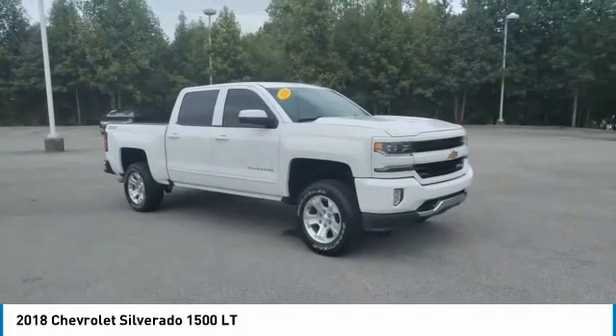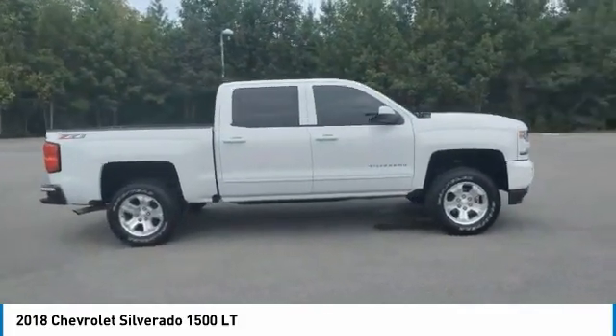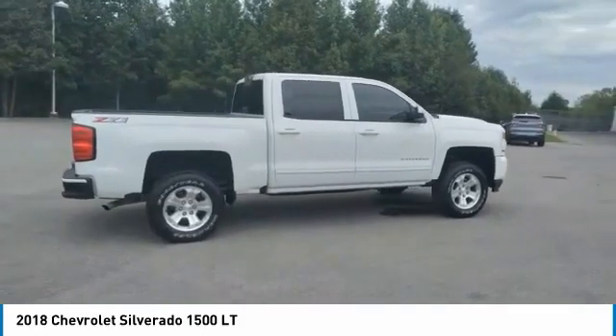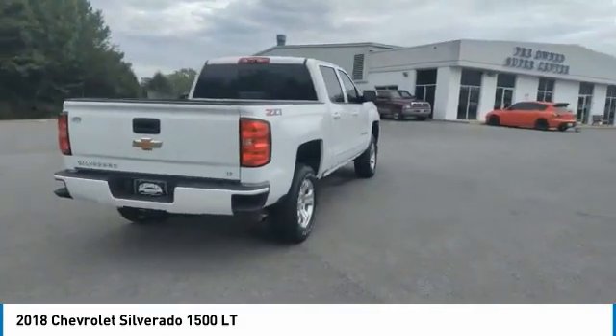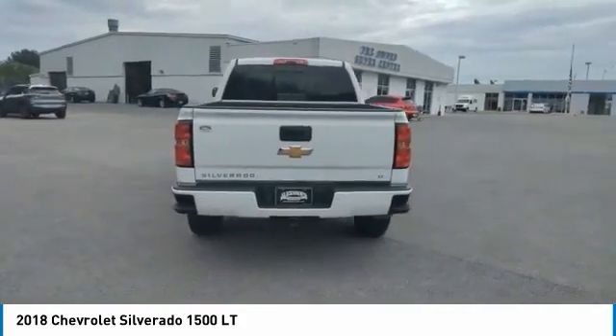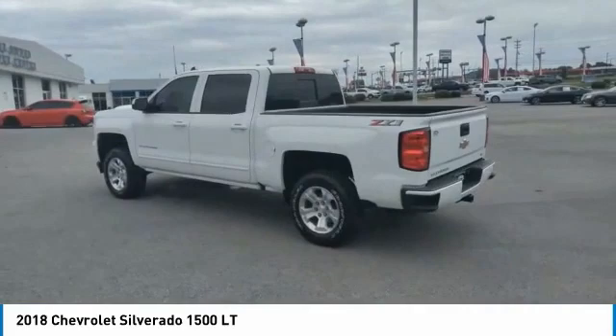You are going to love the 2018 Silverado 1500. The Chevy Silverado 1500 has the lowest cost of ownership of any full-size pickup. Here are some of this vehicle's great options: towing package, heated side mirrors, traction control, daytime running lights.